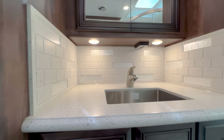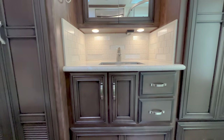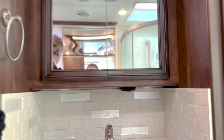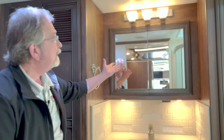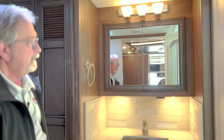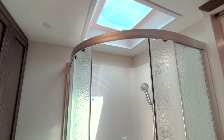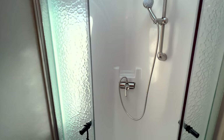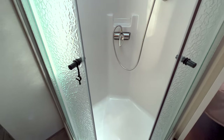Over here you've got one sink — it's nice, deep and wide. You've also got lighting in here. Over here you've got more wardrobe closet, and then you've got a nice radius shower here in the corner. And if you're seven feet tall, you can put your head in the skylight and still take a shower. Isn't that wonderful?